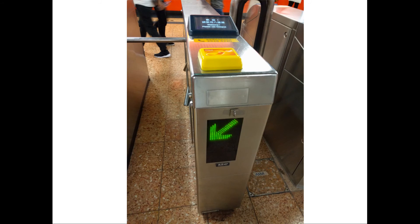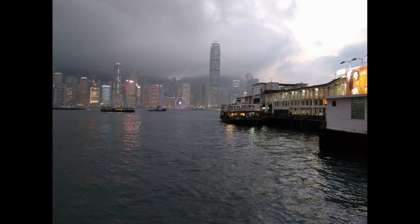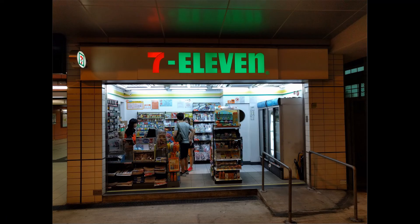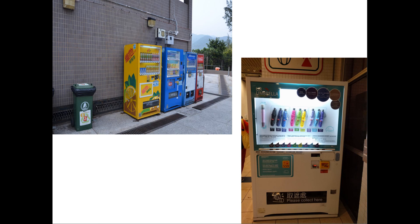The card can pay for most transportation, such as MTR, bus, minibus, tram, and ferry. This card can also pay for convenience stores, supermarkets, and vending machines.